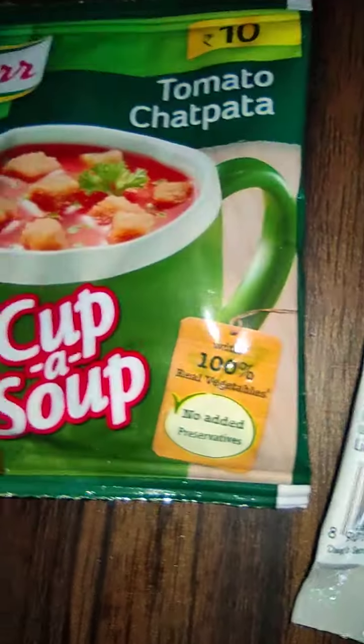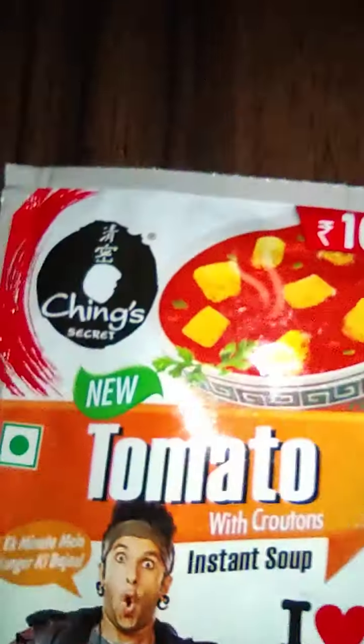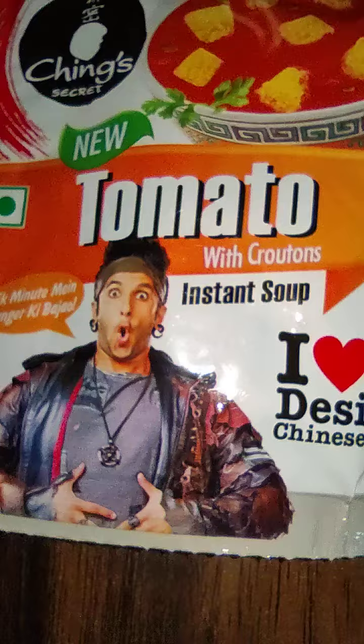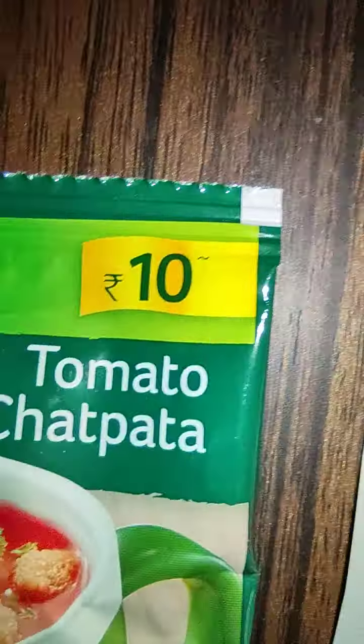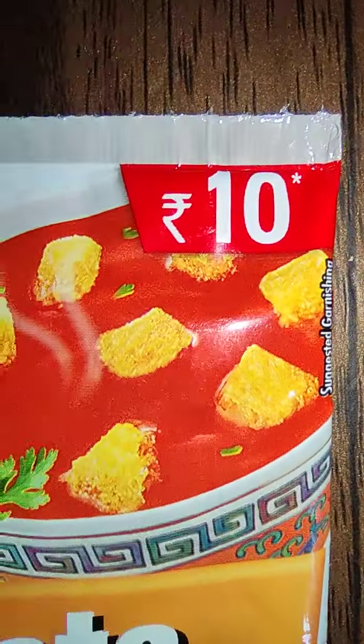Welcome to Review Ke Vlogs. Today we are making a comparison video between Knorr Kappa soup and Ching's tomato soup with croutons. There are some similarities and some differences. This is a 10 rupee pack and this is also a 10 rupee pack.